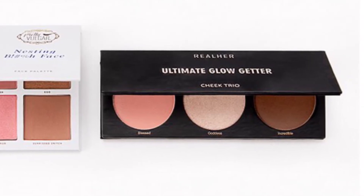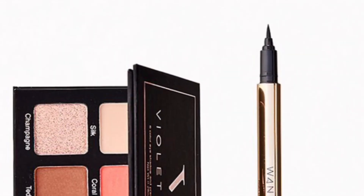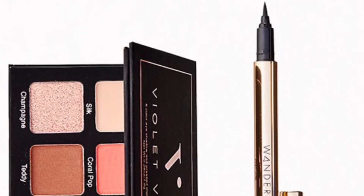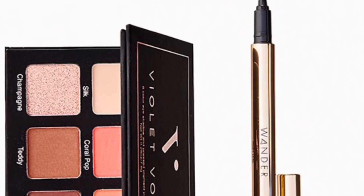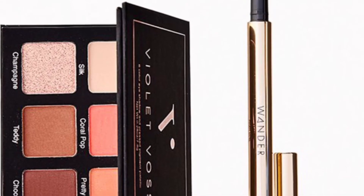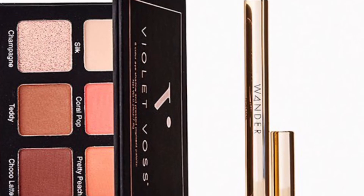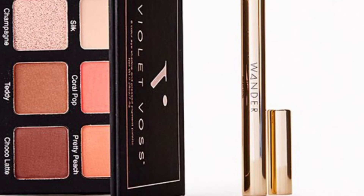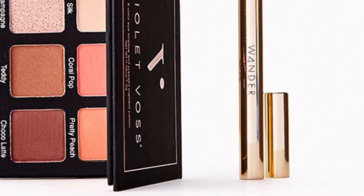From Violet Voss and Wonder Beauty is the Miss Maria's Duo valued at $42 — the secret to a stunning bold eye look. The pop-up color and pigmented definition you get with this duo will be your answer. You'll get the Violet Voss Six-Pan Eyeshadow in Coral Pop at 7.8 grams and Wonder Beauty Highline Liquid Liner in Black at 0.6 milliliters.